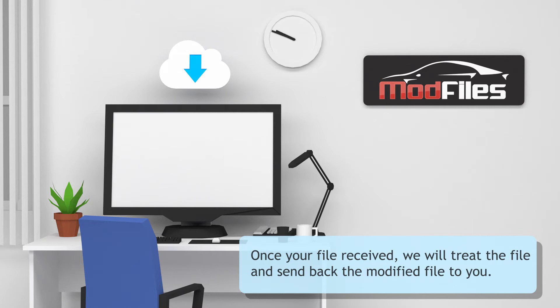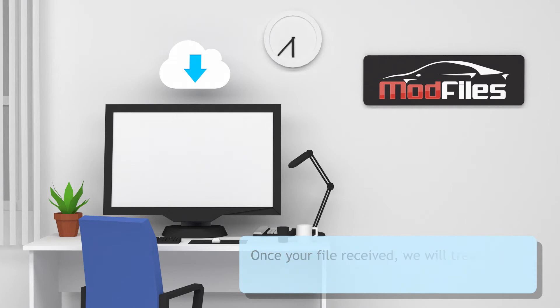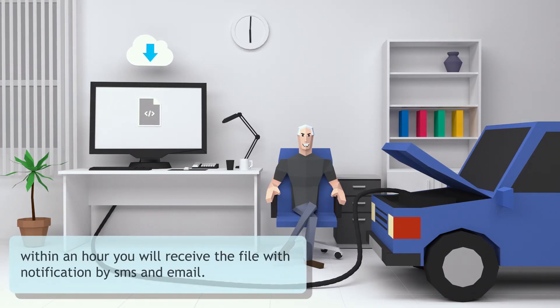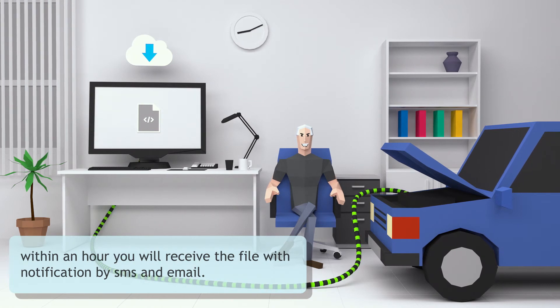Once your file is received, we will treat the file and send back the modified file to you. Within an hour you will receive the file with notification by SMS and email.